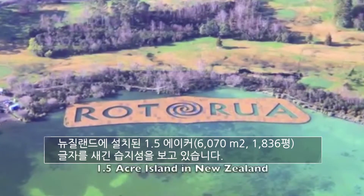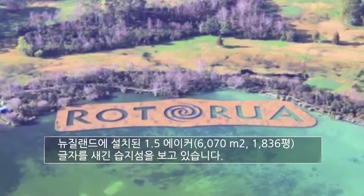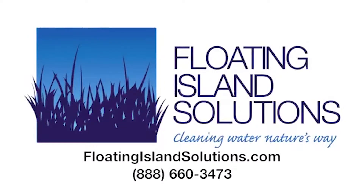You can see on the screen here an acre-and-a-half size one in New Zealand, which is shaped with letters. Visit floatingislandsolutions.com for more information. If you're concerned about a stormwater pond, lake, river, or other waterway, we have the solution for you.